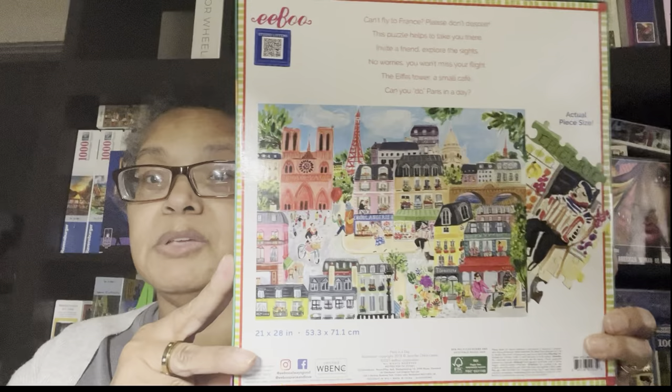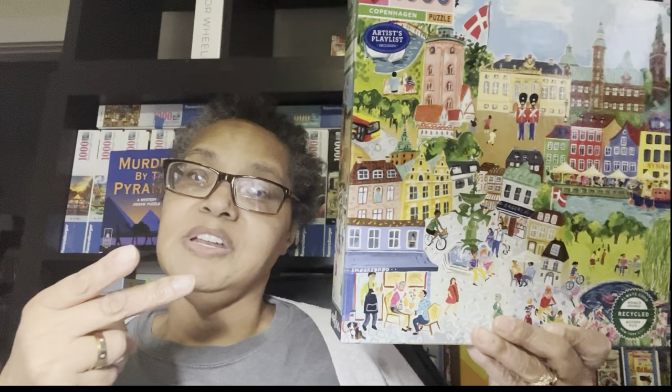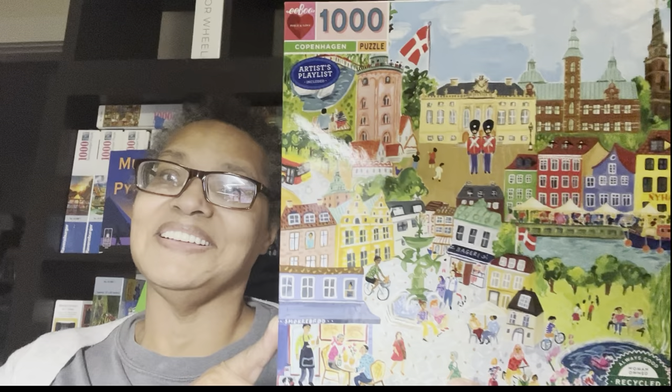I have a feeling that once I start working on one of these I'll want to do two, then three, because I think I have 14 or 15 in total. This one is also by Jennifer Orkin Lewis. The first four I showed you were square puzzles, but this one is a rectangle — the more typical landscape format. And this one is Copenhagen — beautiful.